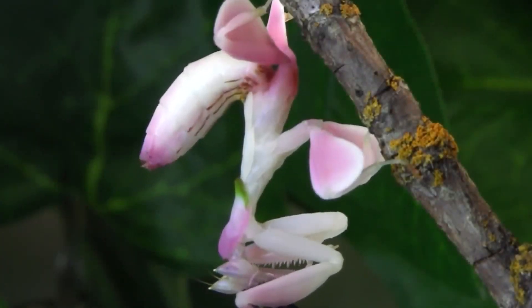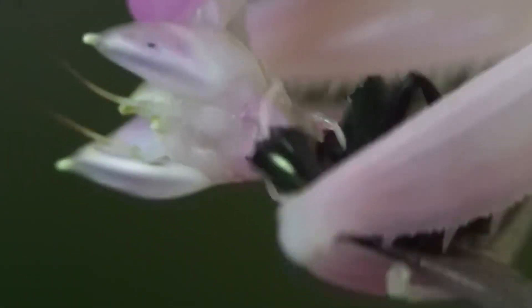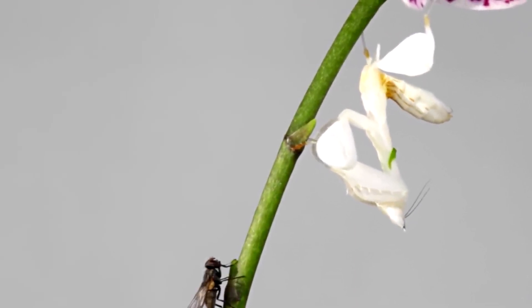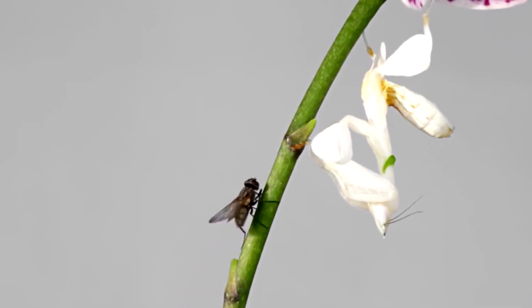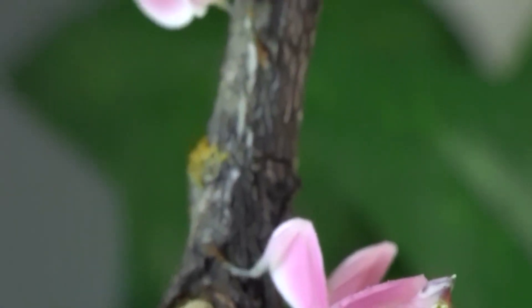Orchid Mantis. This insect is one of the largest types of mantis. The female can reach 5 inches in length. They can sit still for a very long time, until the intended victim falls into the reach zone, then flies, beetles, and even in some cases birds are caught in a lightning motion of the forelegs. Being one of the largest mantis, the Orchid Mantis also has the most unusual appearance.